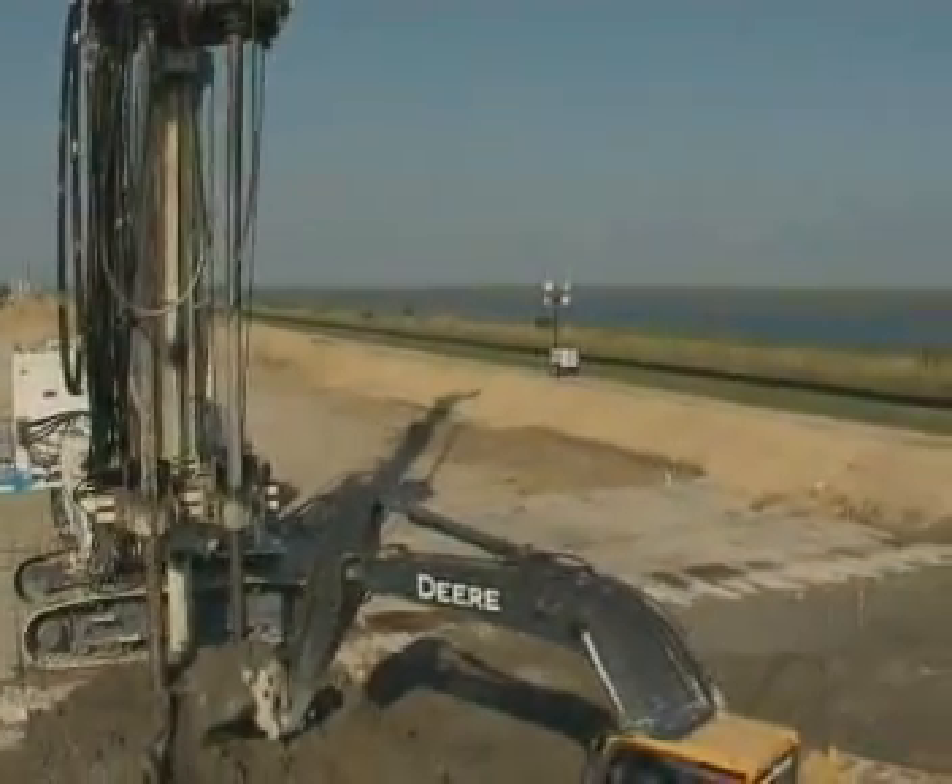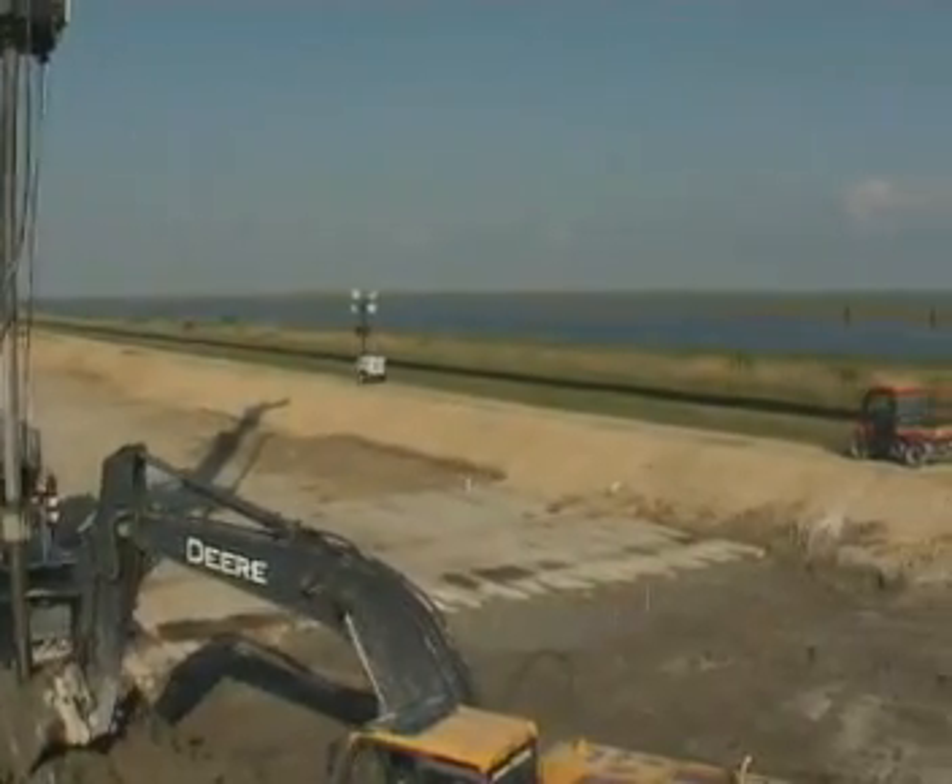Substantial completion of the LPV-111 levee reinforcement is scheduled for June 2011.